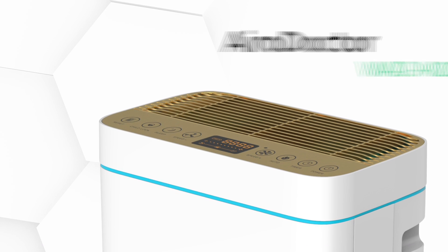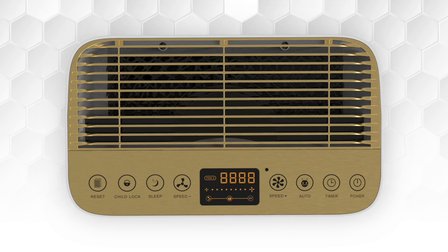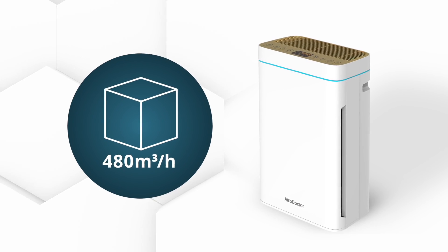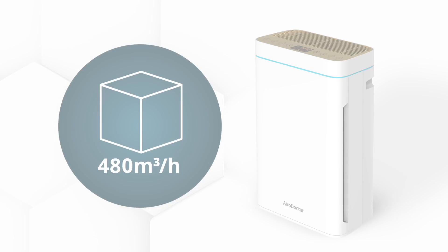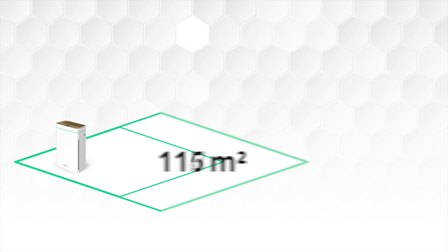Breathe clean and healthy air, thanks to the AeroDoctor, the next generation in air purifiers, featuring the latest commercial grade technology. 480 cubic meters of air is cleaned per hour with the most advanced filter technology, safely cleaning indoor areas up to 200 square meters per unit.